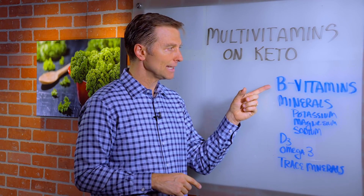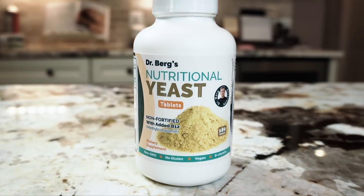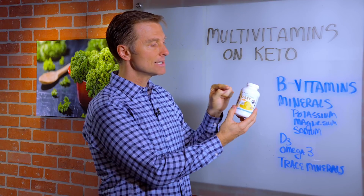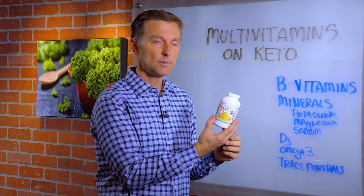I recommend getting these in nutritional yeast. You can get it in a powder. I have nutritional yeast in a tablet form to make it easy to consume. This is a non-fortified version — when you consume nutritional yeast, you don't want to fortify it or enrich it with synthetic vitamins.